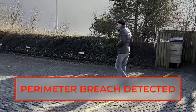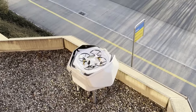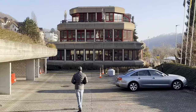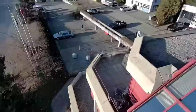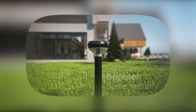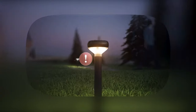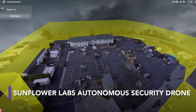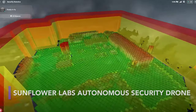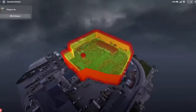US-based Sunflower Labs has created the Beehive System, a security solution to observe, manage, and inspect large outdoor properties. The system is set up to proactively respond to activity on any part of a 4-acre property in under 30 seconds. Thanks to 3D property mapping and geofencing, the Bee navigates and stays within your property, all without needing any manual drone operation.